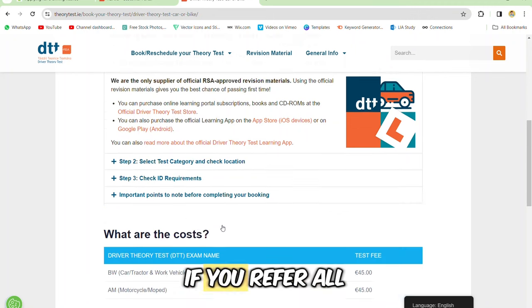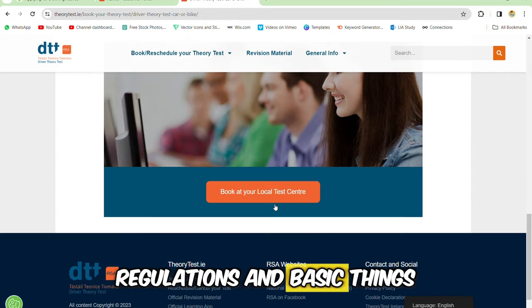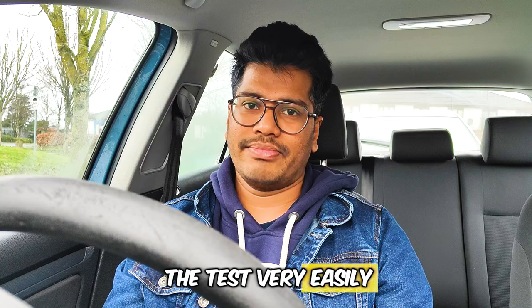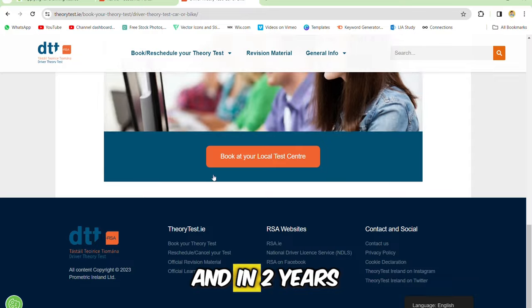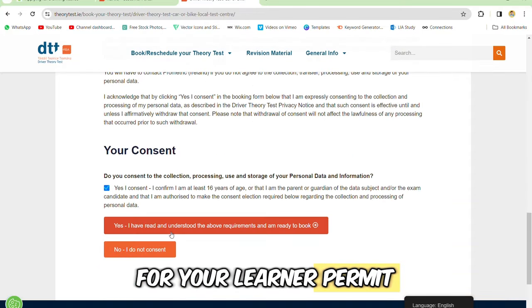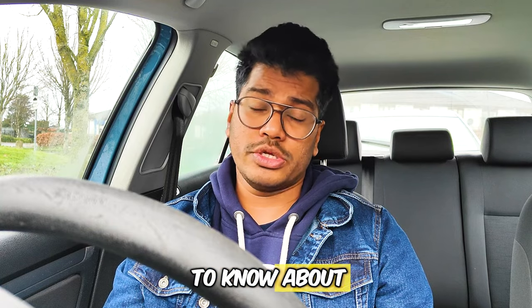If you do enough practice and refer to all the road rules, regulations, and basic things you need to know, you will pass the theory test very easily. This theory test is valid only for two years, and within two years if you don't apply for your learner permit you have to apply again.